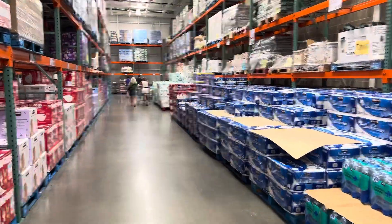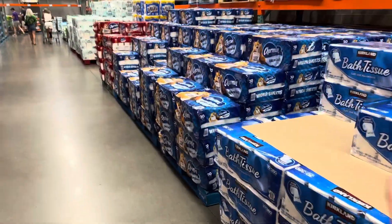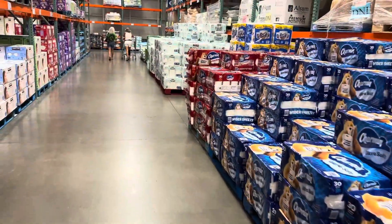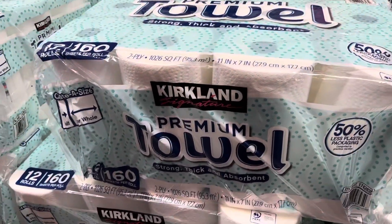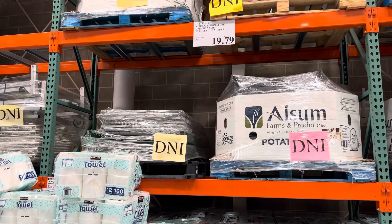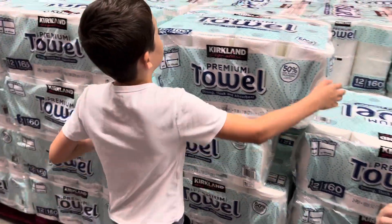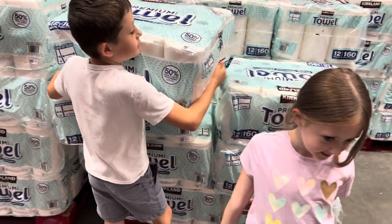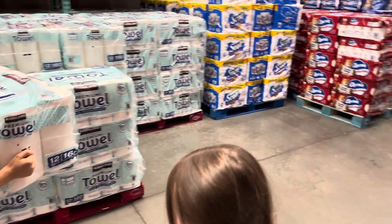I'm on a mission for paper towels. I prefer Sam's Club for bath tissue, but some of you believe Costco's paper towels are the best — and they are cheaper than Sam's Club. $19.79 for the pack. Ezra, want to grab that big pack? Oh, he's got beefy strong muscles!